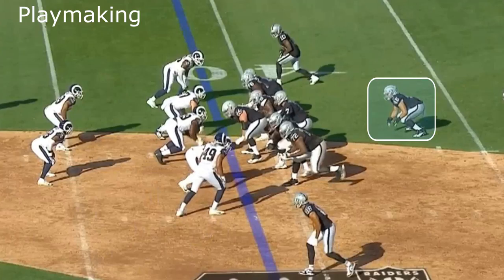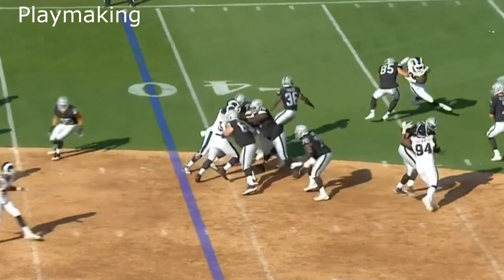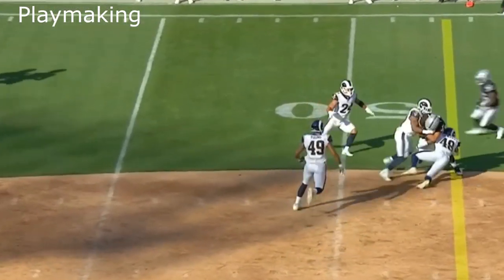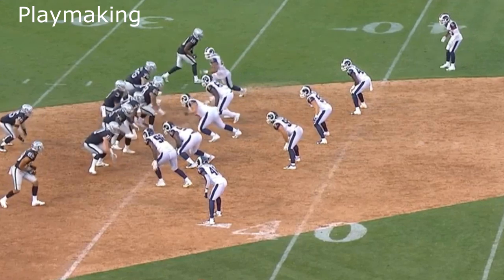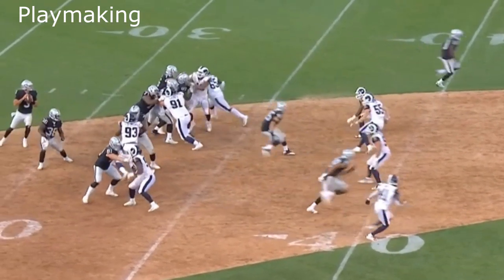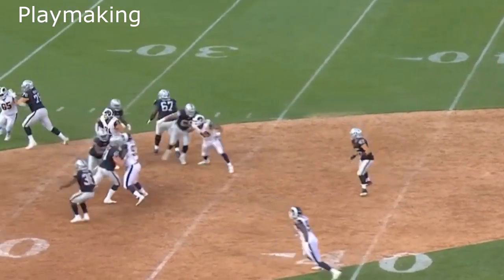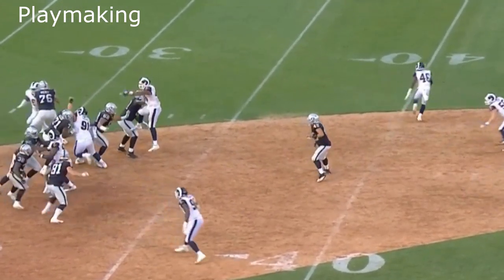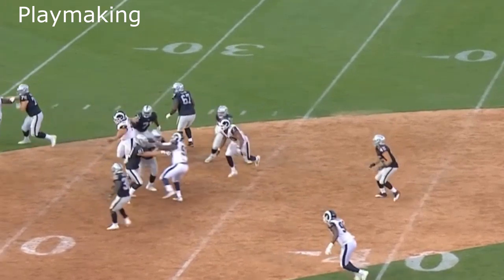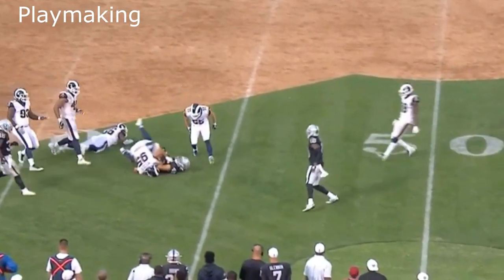There's a reason why Alec Ingold was regarded as the best fullback coming out of college. Keith Smith is not a playmaker, but Alec Ingold is — he can catch, he can run with the ball, he's very good, much better than Smith. This play right here sums it up: he runs a route, the defensive linemen get in the quarterback's face, and look at Ingold making it easy — he gets his hand up, side shuffles, flows with the quarterback, and the quarterback finds him. He catches the ball.